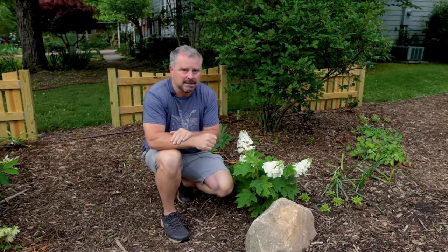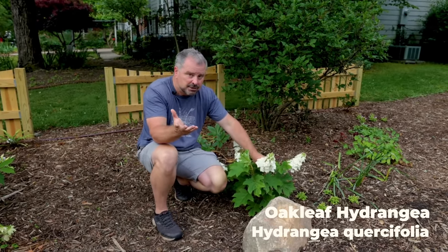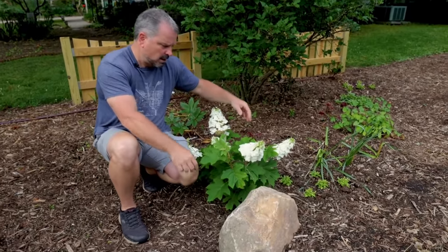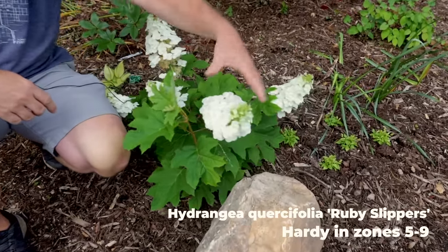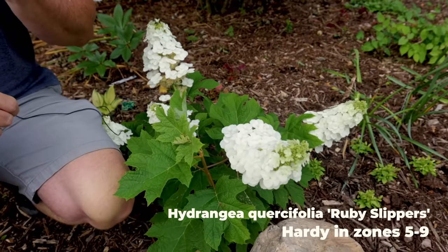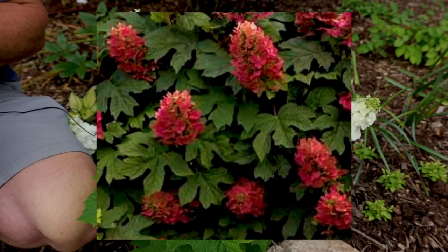Two of them happen to be native, and we'll start with hydrangea quercifolia, which is oakleaf hydrangea, native to the southeast United States. This variety is called Ruby Slippers. The inflorescence — which is just a fancy word for a grouping of flowers — starts off white, then becomes a light pink, and then a darker pink as the season goes on.